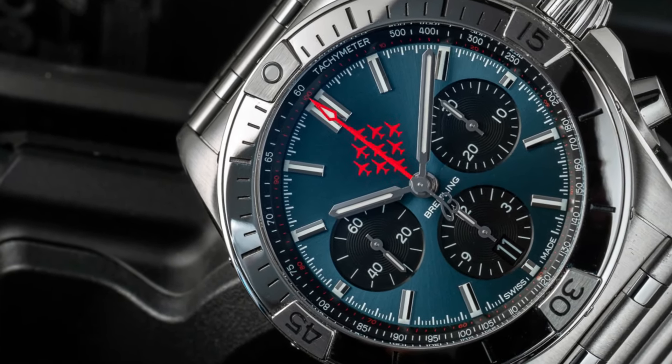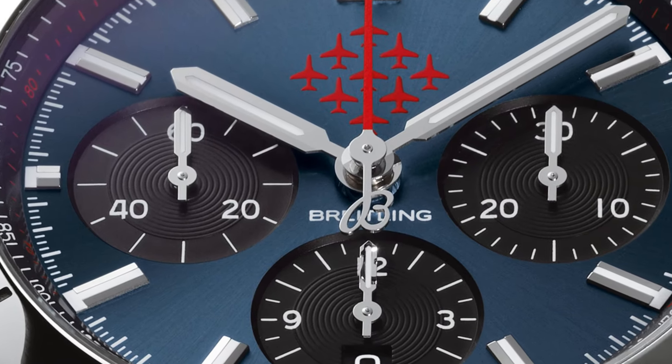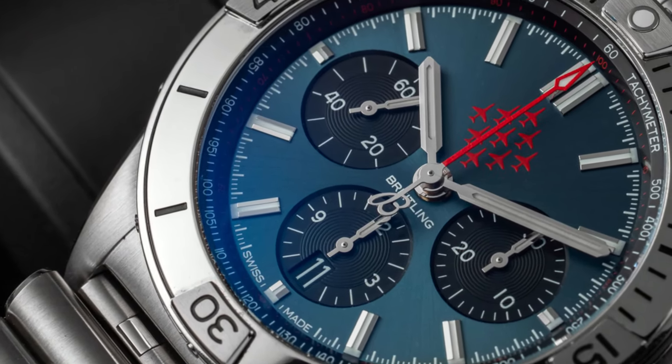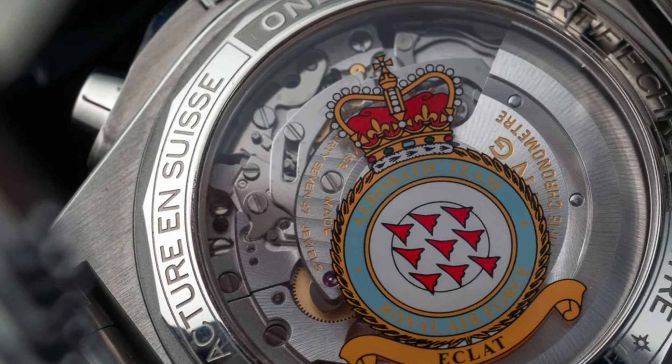Functions: hours, minutes, seconds, date. Winding: Automatic. Frequency: 28,800 beats per hour, 4Hz. Power Reserve: 70 hours. Strap: Rouleau Bracelet.